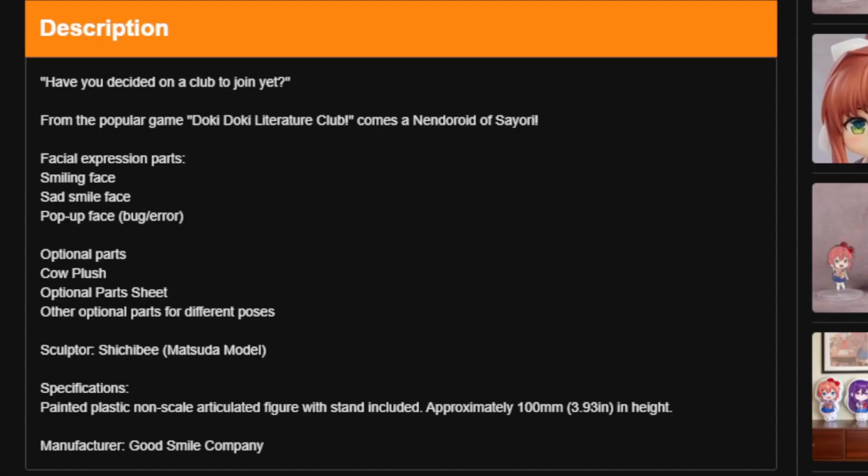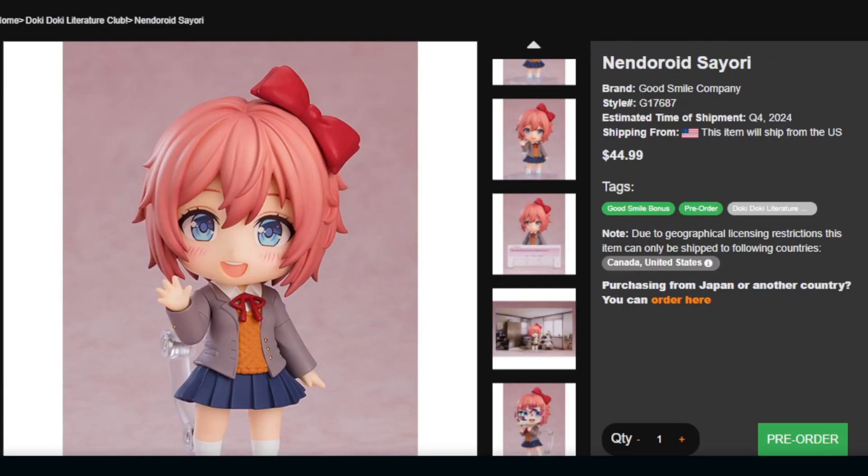Here's the description — if you are interested in reading that, feel free to pause the video. Overall, I'm excited for the Sayori Nendoroid release. I will be making an update video when I get any more information about this or when they start shipping. This would fit right at home with the others, and hopefully when Yuri comes out, that would also fit right at home with the rest of them. Thank you guys for watching.